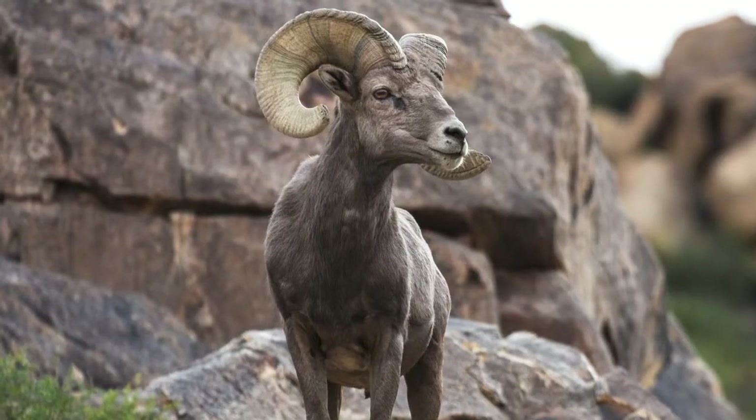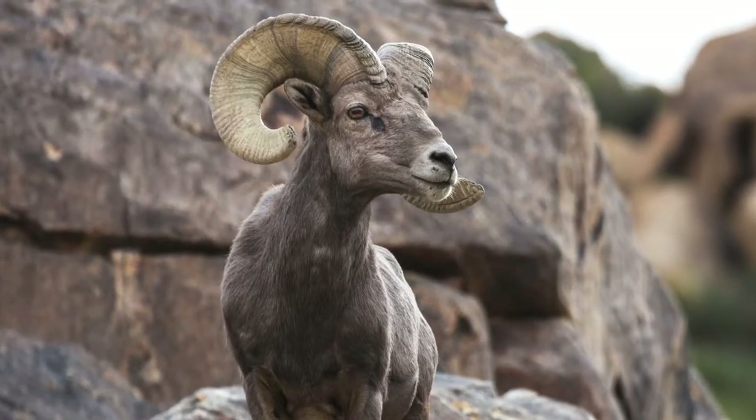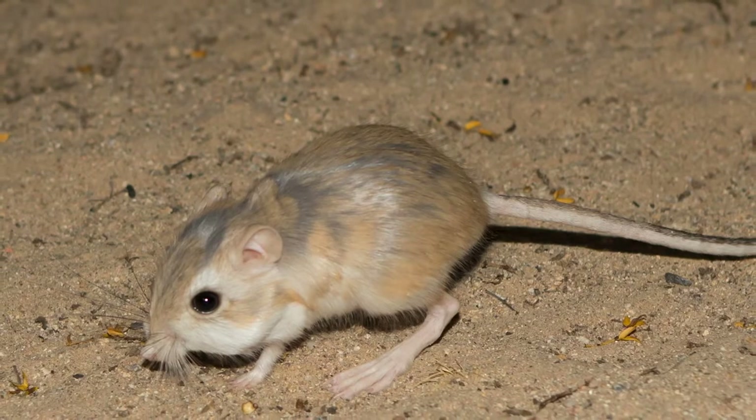The mountainous semi-arid wilderness is home to mule deer, bighorn sheep, golden eagles, kangaroo rats, and many other high desert denizens.